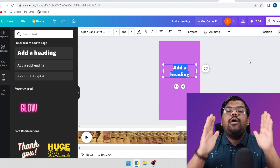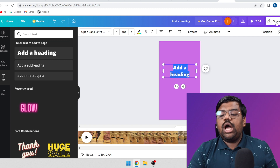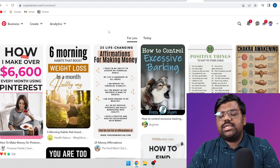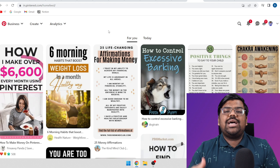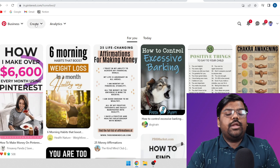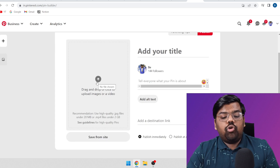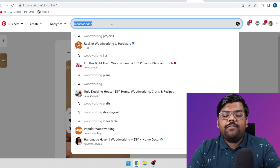Make sure that it is a vertical, less-than-60-second video. After that, click on 'Share' and download the video. Then come on Pinterest and create your free account. Make sure that the name, bio, and all these things are related to woodworking. Click on 'Create', then 'Create Pin', and upload the video you have prepared. For the title, tags, and description, you need some keywords.